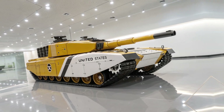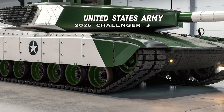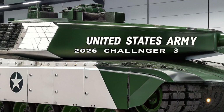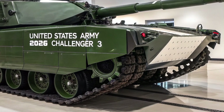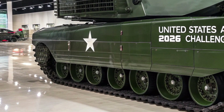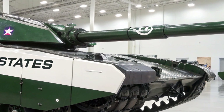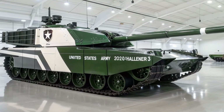The 2026 Challenger 3 represents the next generation of British armored warfare, designed to restore the United Kingdom's dominance on the modern battlefield. This tank is the most advanced version of the famous Challenger series, embodying decades of experience in tank design, engineering, and combat efficiency. Developed by RBSL, the Challenger 3 is built to outperform both Western and Eastern rivals, offering superior protection, mobility, and firepower.